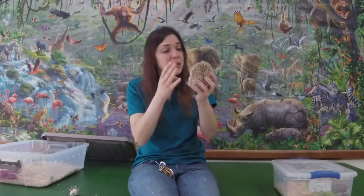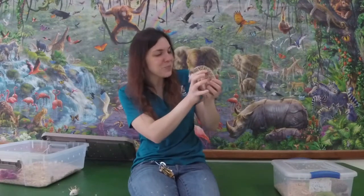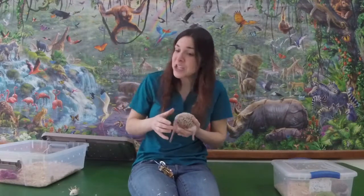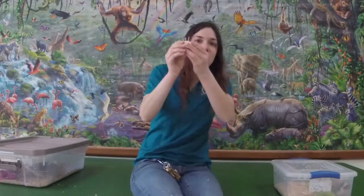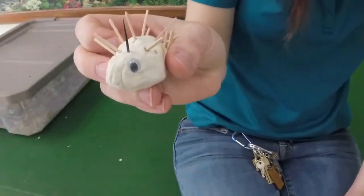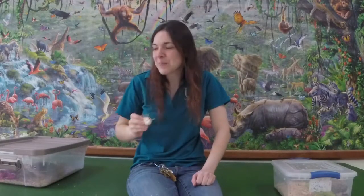Now that you've met Violet and Rachel, be sure to check out our website for some really cool hedgehog activities, including making your own hedgehog at home. We hope you'll post on our Facebook page the hedgehogs you make, and we look forward to seeing you in our next video. Thanks so much!